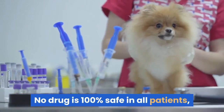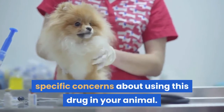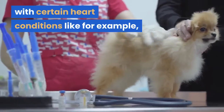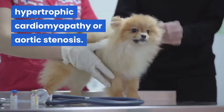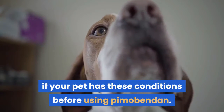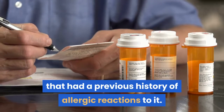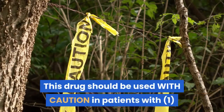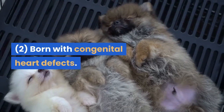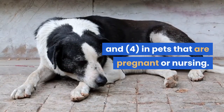No drug is 100% safe in all patients, but your veterinarian will discuss with you any specific concerns about using this drug in your animal. This drug should not be used in patients with certain heart conditions like hypertrophic cardiomyopathy or aortic stenosis. Your veterinarian will determine if your pet has these conditions before using Pimibendan. This medication should not be used in pets with a previous history of allergic reactions to it. This drug should be used with caution in patients with uncontrolled heart rhythm problems, congenital heart defects, diabetes or other serious diseases, and in pets that are pregnant or nursing.